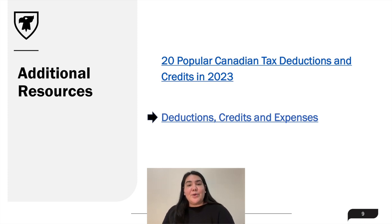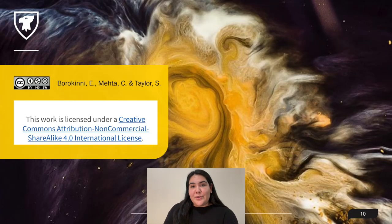I highly suggest checking both of these links out, and I wish you all the best when it comes to filing your next tax return. Thank you for watching.